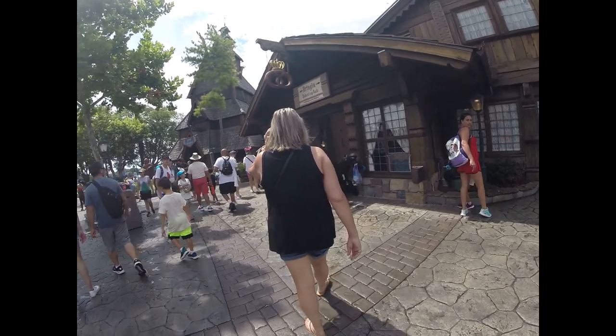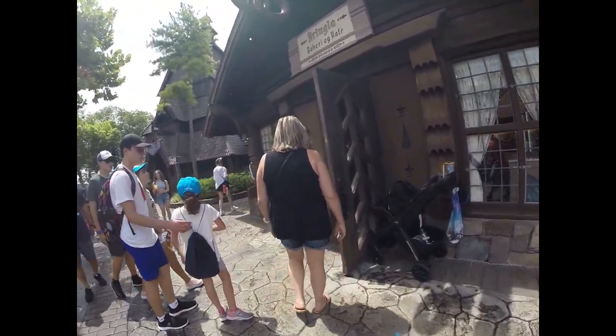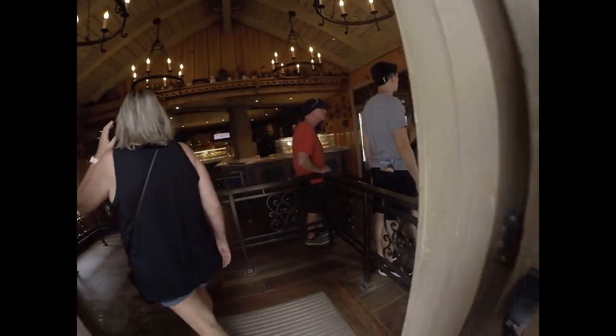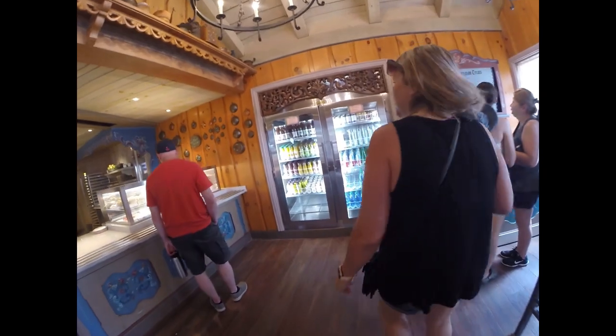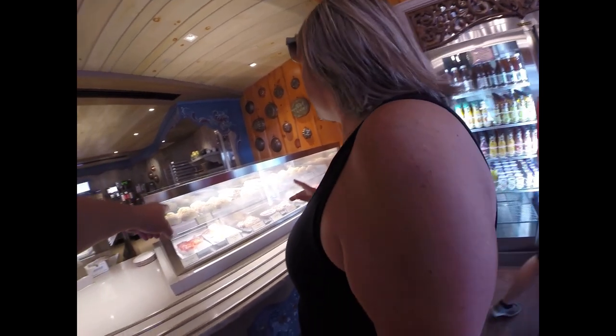We're going into the Kringla — I don't know how to pronounce it — some kind of cafe here in Norway. It feels good in here. It feels like all sweet stuff. School bread is the most popular item I've seen, but it's got coconut and I don't want that. Let's see what else is over here.